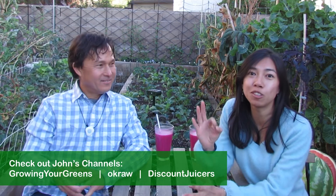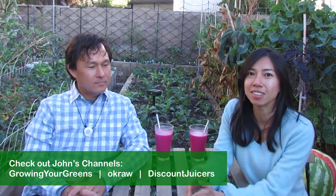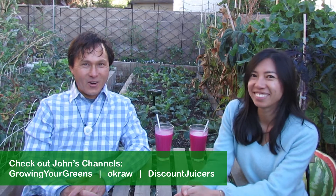Hey guys, today I have a very special guest here. I'm sure most of you know who he is. This is John Kohler — he has three YouTube channels: Growing Your Greens, OK Raw, and Discount Juicers. John, you want to tell us a little bit about yourself? I garden, I grow food, and I eat plants.